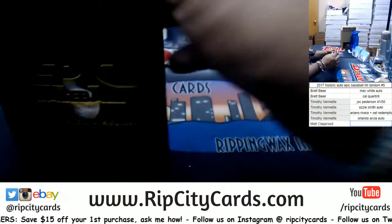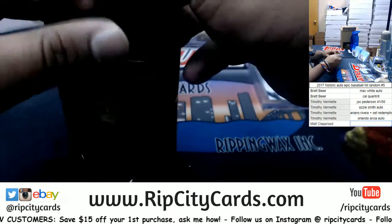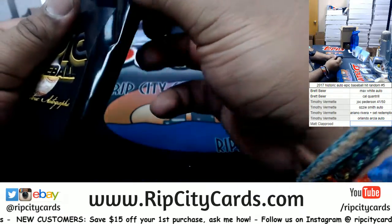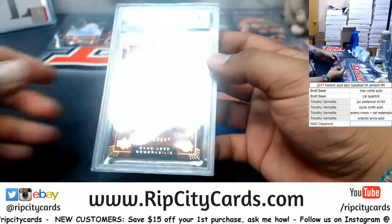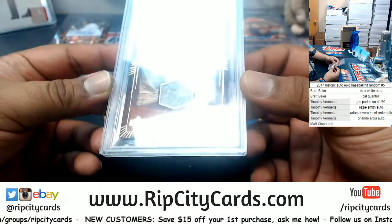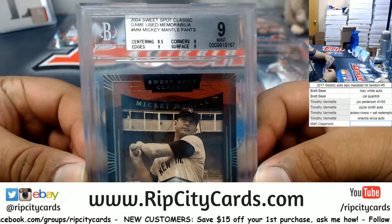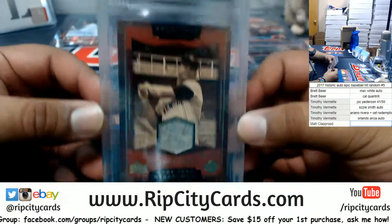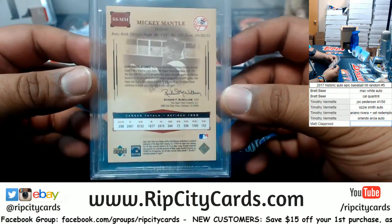Last but not least — ooh, a Mickey Mantle game-used relic, number 180 of 275. Got the 9 grading on there — almost. That's a patch from his pants, or at least that's what it says. That's pretty cool.